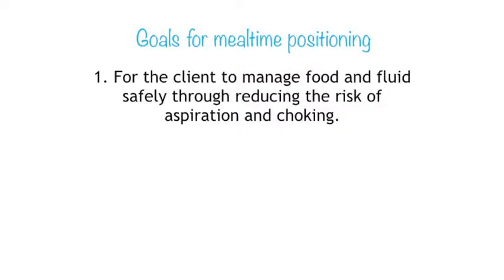Our overall goal for positioning at mealtimes is about reducing risk — reducing the risk of the client aspirating and choking on their food. All clinicians coming to the table for that client need to keep that in the forefront of their mind. We also need to consider the bigger context of mealtimes — we can't separate the act of eating and swallowing from the broader mealtime activity. That's where the OT can be really valuable, bringing a holistic view and looking at what is happening for the client before, during, and after the meal.